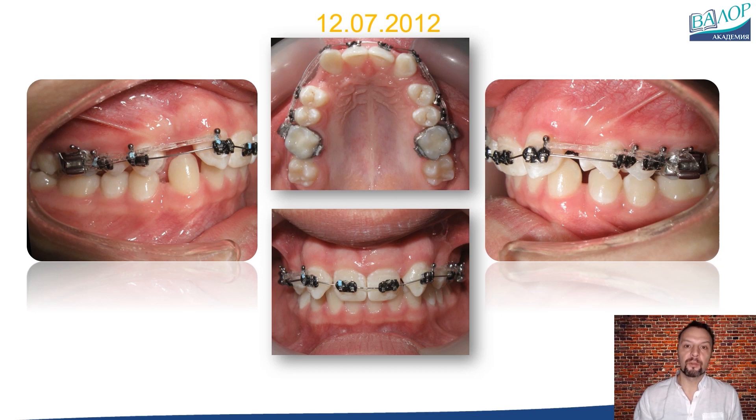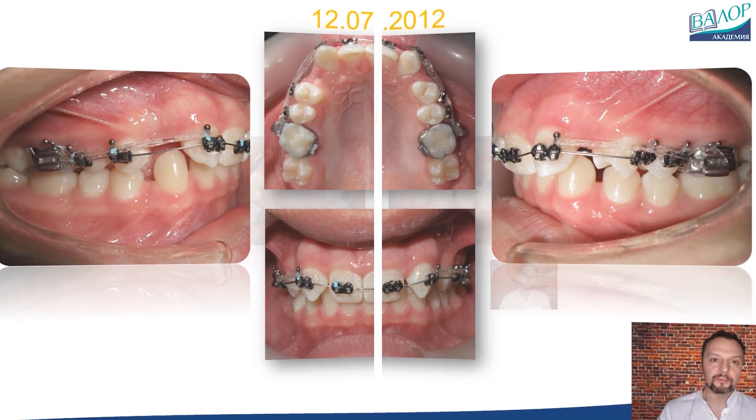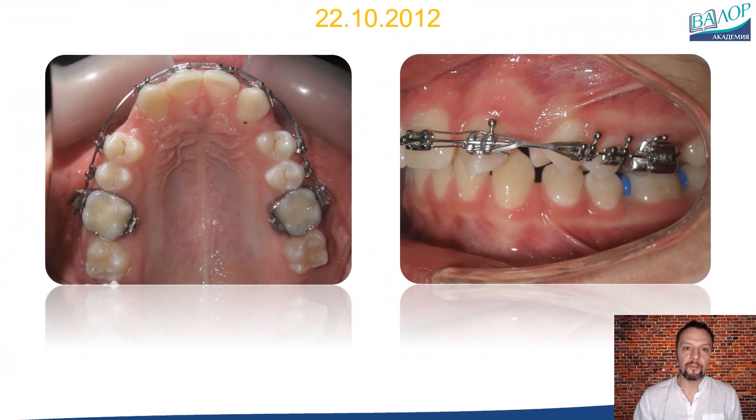We will not have prosthetic restorations in this case, but instead perform enameloplasty on the canine at the tip of the tubercle and palatal surfaces to make it flatter. We will also do composite buildup of the medial surface to resemble a lateral incisor. After 3 months, the upper arch will have a 017-025 thermally activated wire. I will use the front teeth as anchorage and create a vestibular medialized force with a power chain attached to 24, helping to rotate and correct the buccal occlusion.